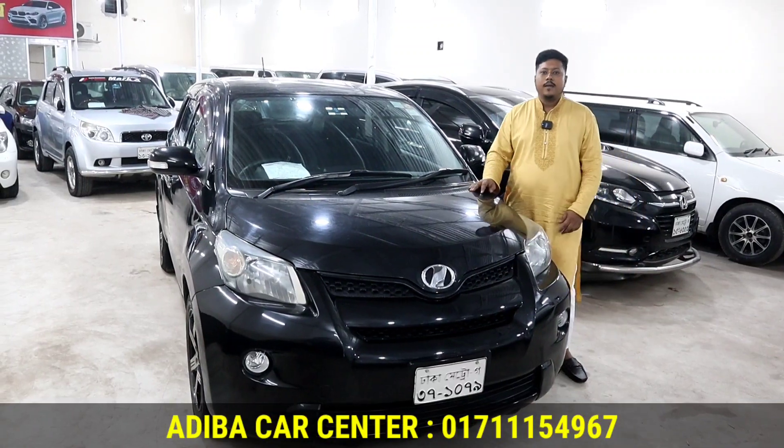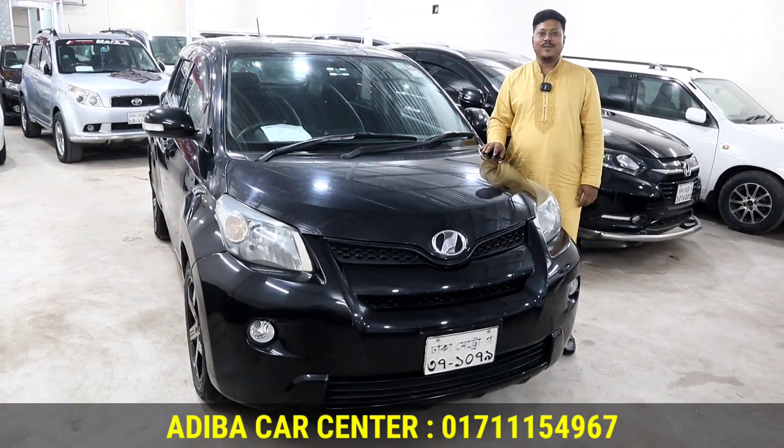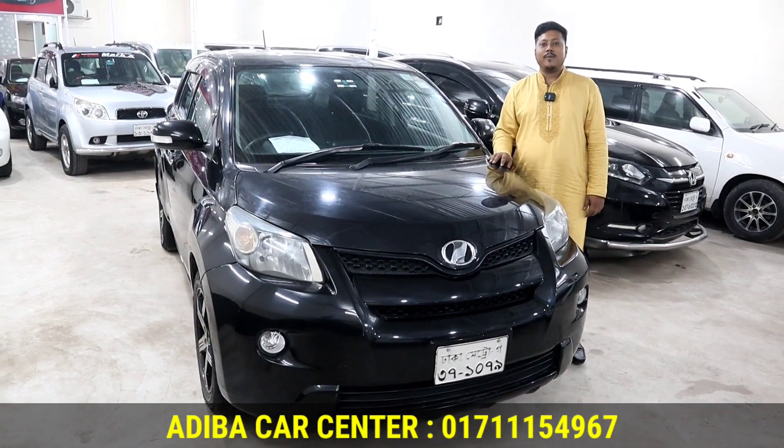The asking price for this car is $20,000. It is fitted with a G-VVTI engine and is priced at its highest value.